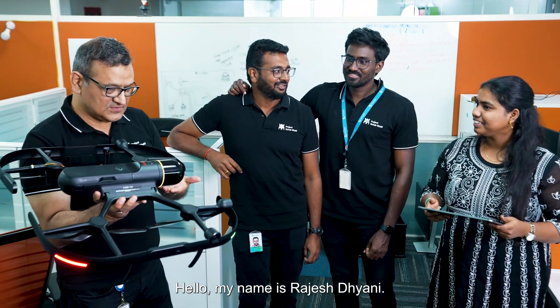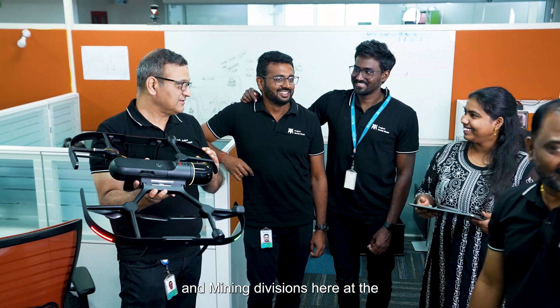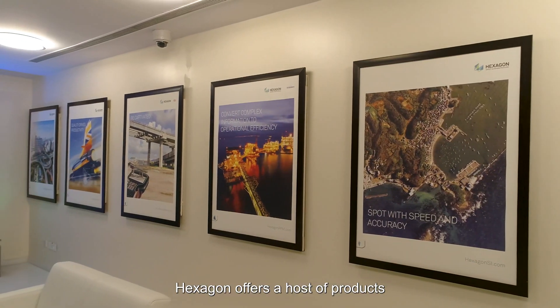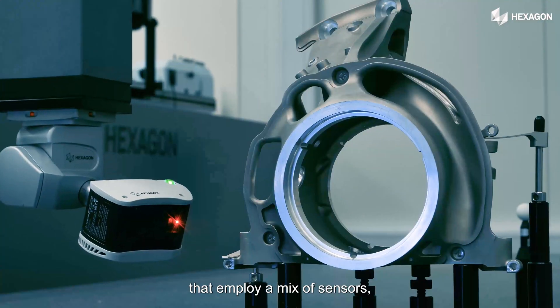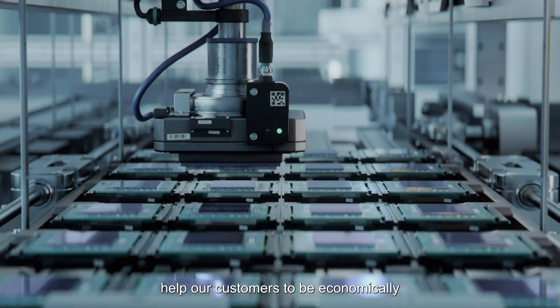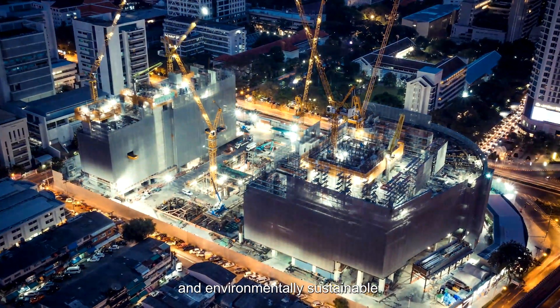Hello, my name is Rajesh Dhyani. I am the Executive Director for the Geosystems and Mining Divisions here at Hexagon R&D Center in Hyderabad. Hexagon offers a host of products and technology solutions that employ a mix of sensors, devices, software, and autonomous systems that help our customers to be economically and environmentally sustainable.